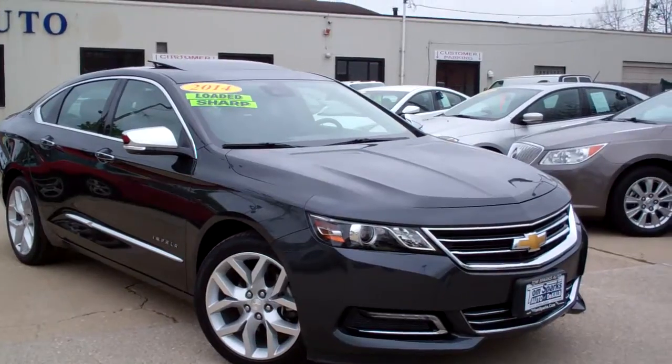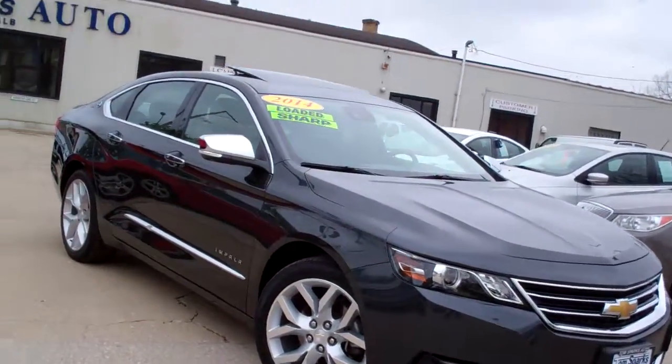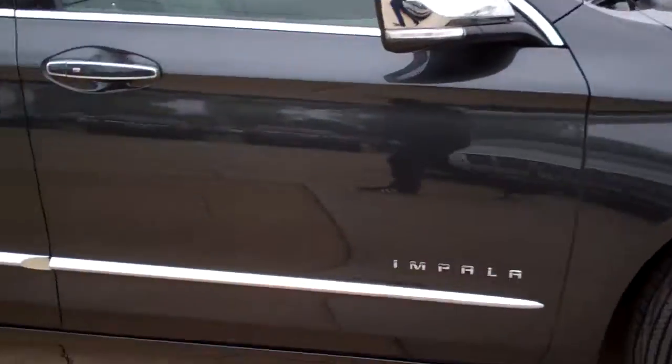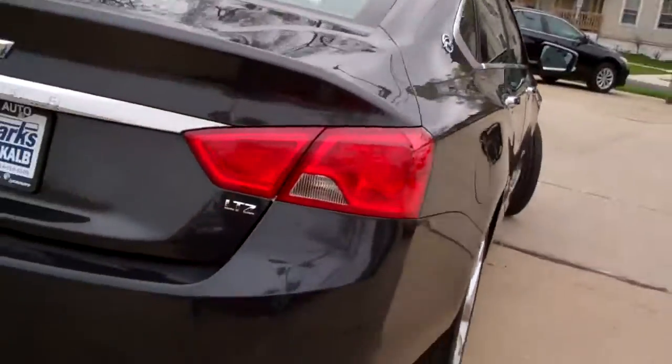Check this one out — 2014 Chevy Impala LTZ, gray in color, thunder gray, alloy wheels, chrome all over it, sunroof — panoramic — LTZ model.